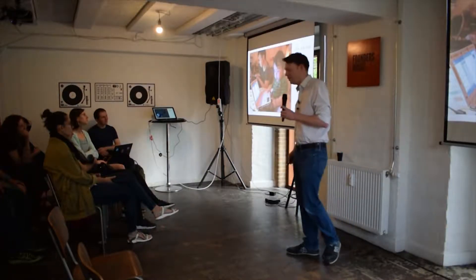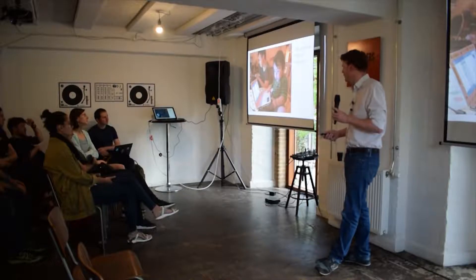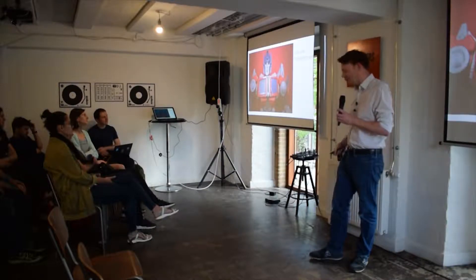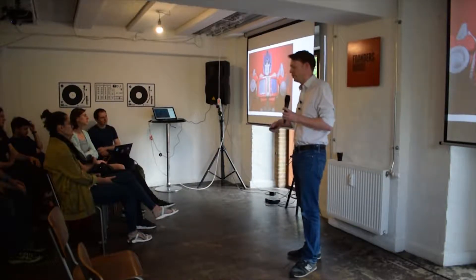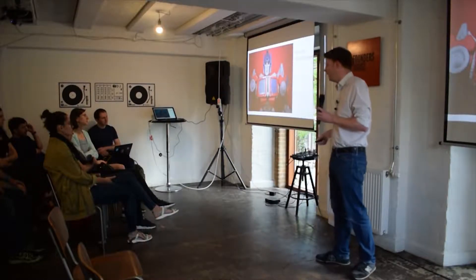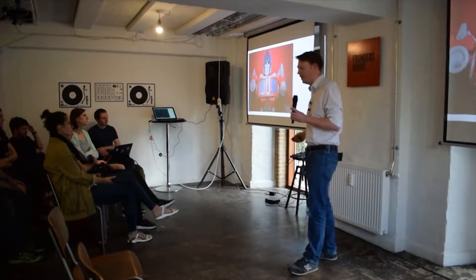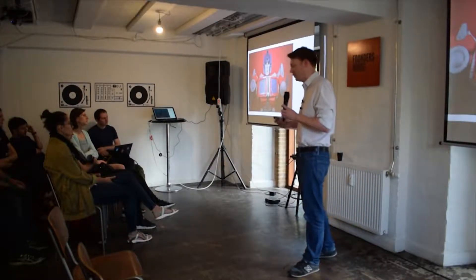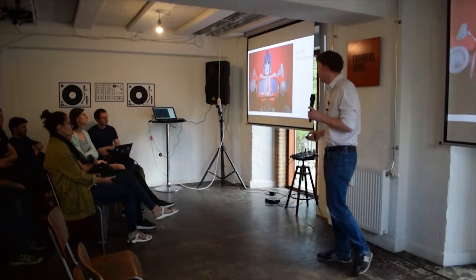We're not digital natives as a company — far from it. So what are we if we're not digital natives? We're transformers. And that's really what data science is like in a big company: you're helping the company go through a digital transition, moving from a very paper-based industry with very poor connectivity to a digital system.